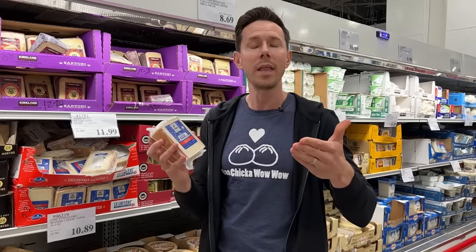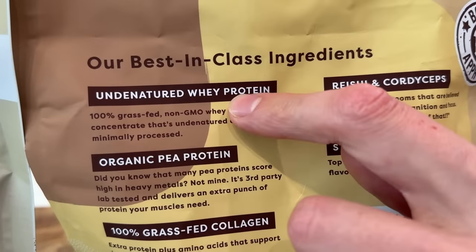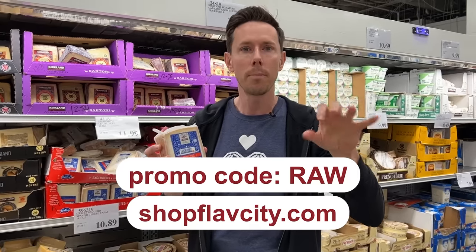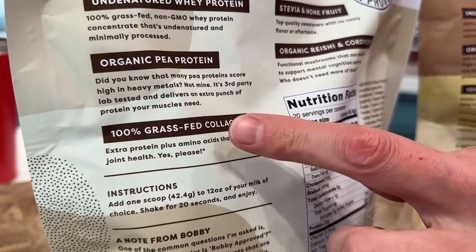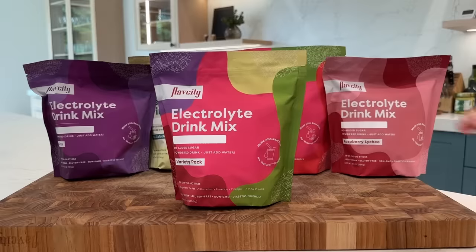This quality reminds me of the FlavCity protein smoothies — while we don't use raw milk, we use 100% grass-fed, non-denatured, cold-pressed whey. Use promo code RAW for 15% off site-wide at shopflavcity.com. The protein smoothies have grass-fed whey protein, collagen, banana powder, cocoa powder, peanut butter powder, reishi mushrooms, cordyceps mushrooms, and coconut milk powder. It's a whole smoothie in a container — best in class.